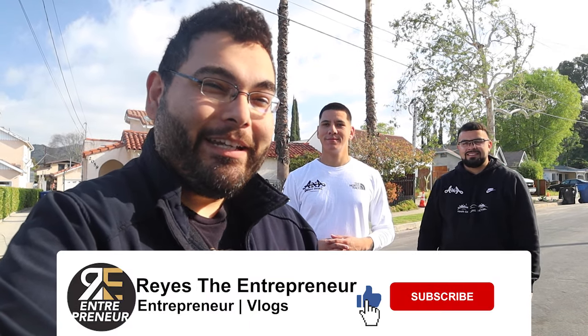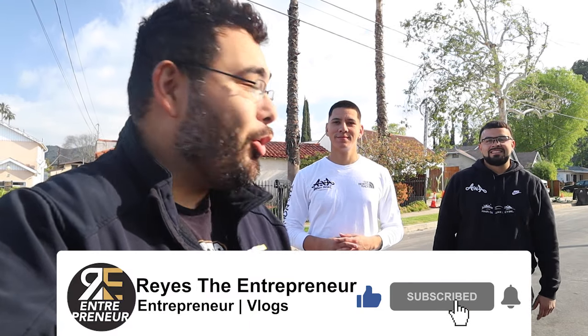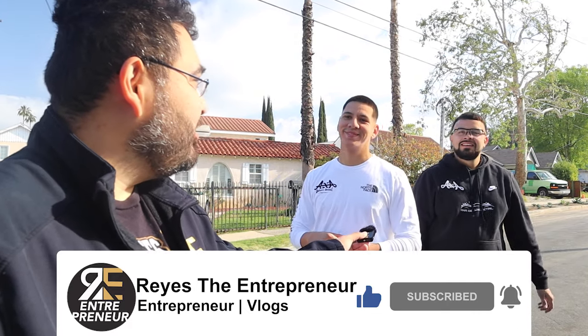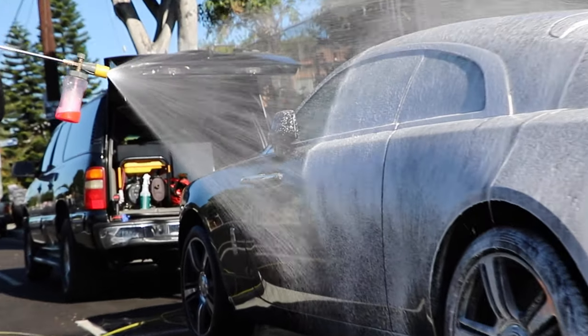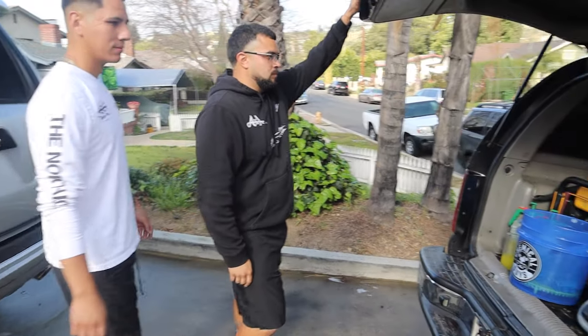What's up everybody, thank you for coming to another detailing video. Today I got the homie Angel and Andres from A&A Deluxe Detail. Where are you guys located? All of southern California. In today's video you're gonna see their detailing setup. How long have you been in business professionally? Over a year. But you've been detailing for how long? About four years. And just to show you guys that you don't need a fancy setup or fancy equipment to get started on your detailing business.